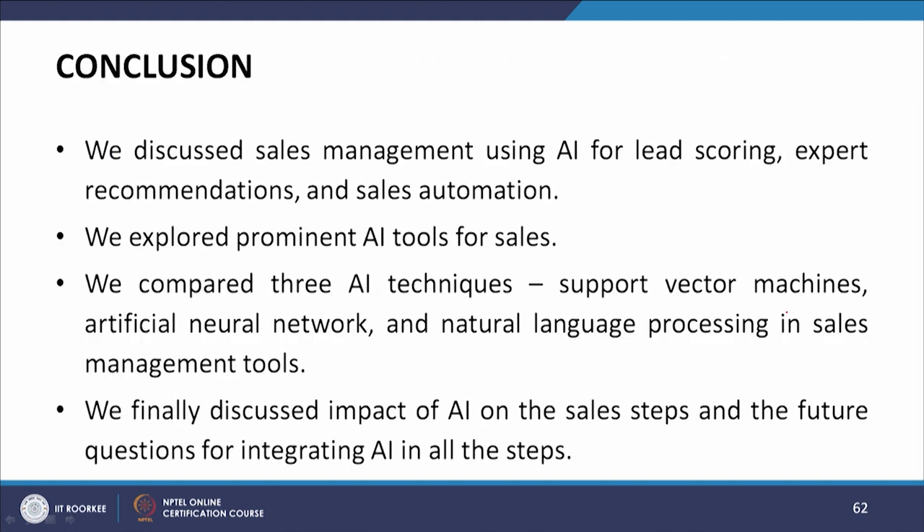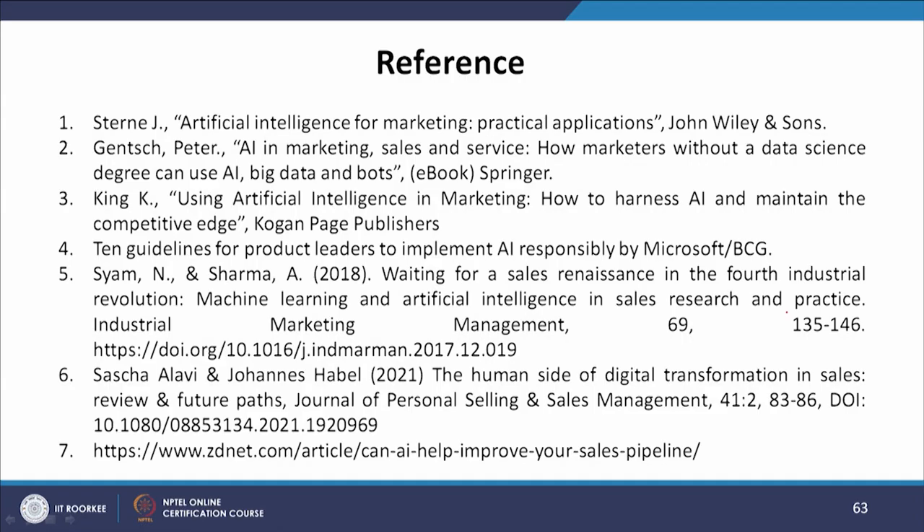To conclude, in this module we have discussed sales management using AI for lead scoring, expert recommendations, and sales automation. We explored prominent AI tools for sales and compared three AI techniques — support vector machines, artificial neural networks, and natural language processing — in sales management. We finally discussed the impact of AI on the seven sales steps and future questions for integrating AI in all the sales steps.